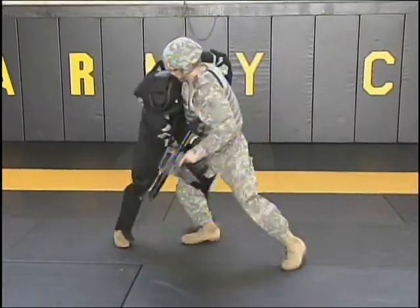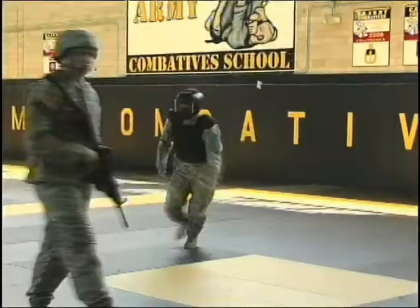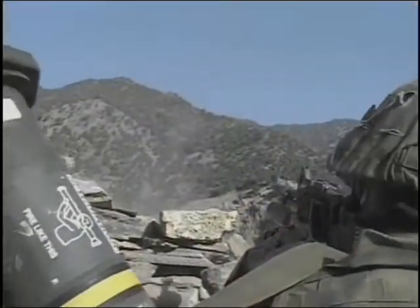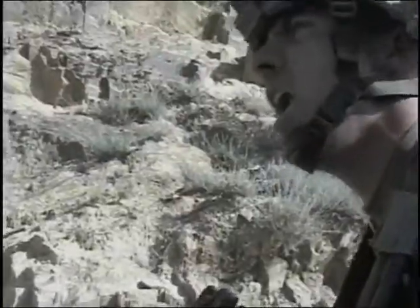Combatives is not just for physical training. The combat proven techniques are part of all Army training from the flat range, shoot house, and training rotations at NTC and JRTC, to drills done as part of PCCs and PCIs. Modern Army Combatives develops agile and adaptive soldiers that can perform their mission around the world.